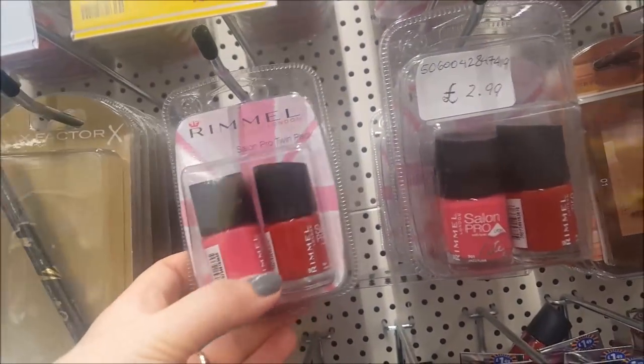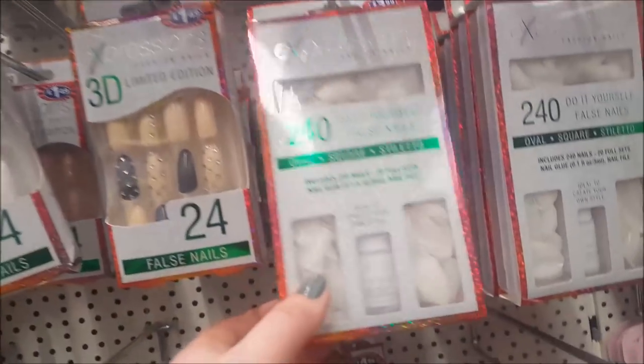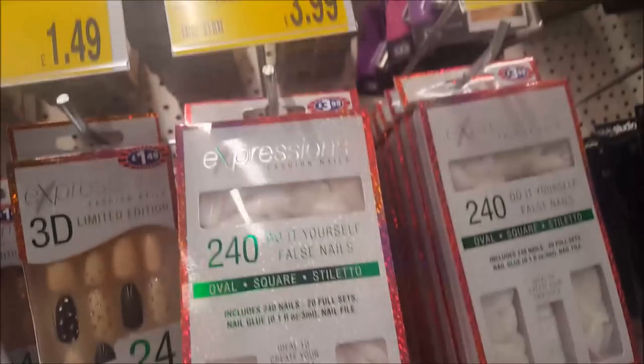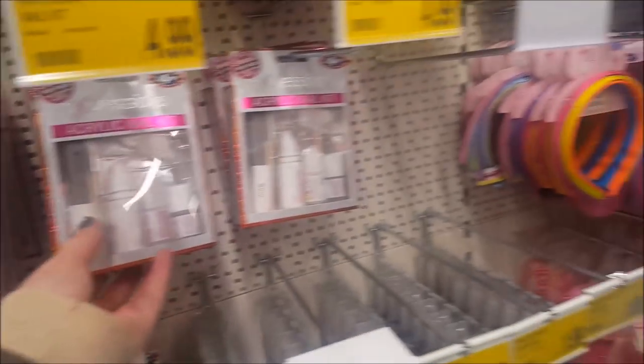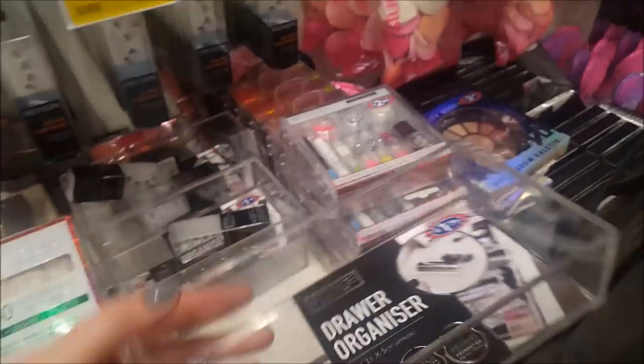There's a twin pack of nail polishes and a little acrylic set. There are LED brow tweezers — they're good if you do your own nails. These are just stick-on nails for £3.99. Look at these drawer organisers — you can just get loads of them and put them in your drawers. They're good at £1.79. I need some of those — can we come back when I have money?